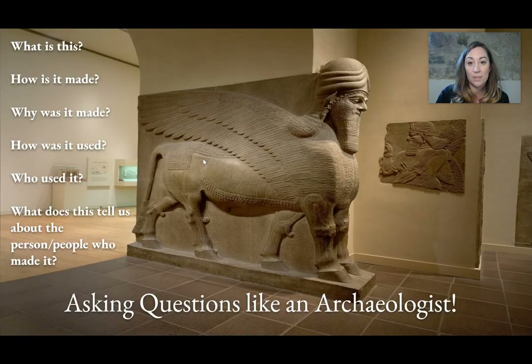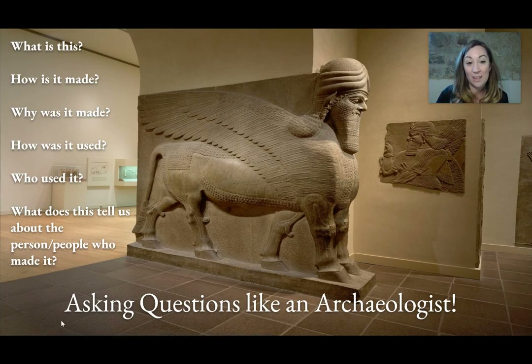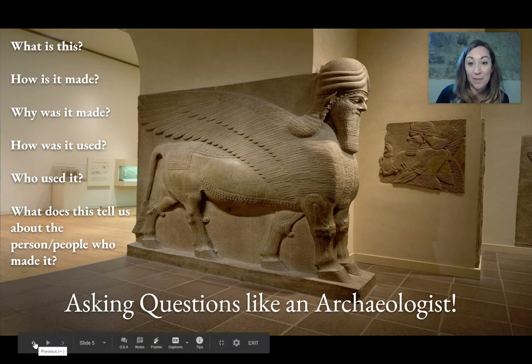How is it used? Well, gosh, I don't know. Maybe it was used as like an entryway, like a gate, because sometimes I walk by houses and they have like two lions on the side. Maybe it's like one of those lions on the side of a house.